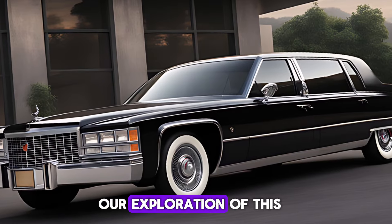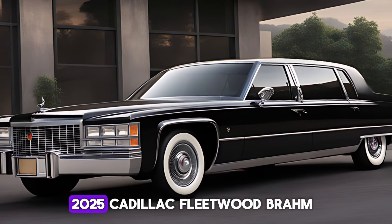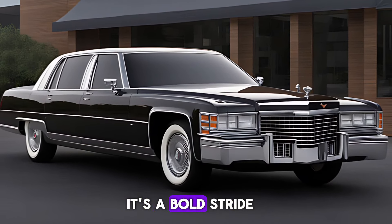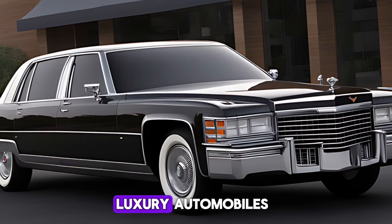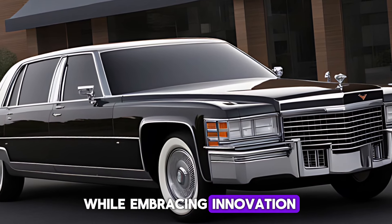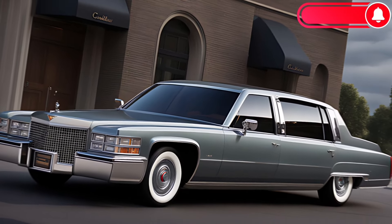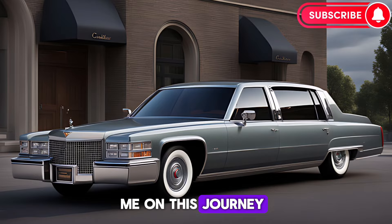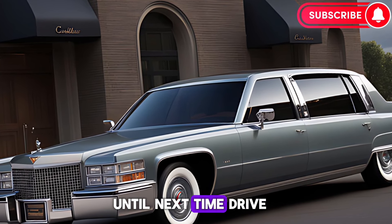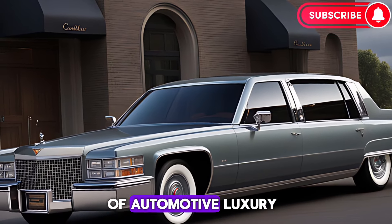As we conclude our exploration of this magnificent vehicle, it's clear that the 2025 Cadillac Fleetwood Brompham is more than just a return to form — it's a bold stride into the future of luxury automobiles. It's a vehicle that honors its heritage while embracing innovation, a car that's sure to leave a lasting impression on all who encounter it. Thank you for joining me on this journey. Until next time, drive in style, embrace elegance, and experience the pinnacle of automotive luxury.